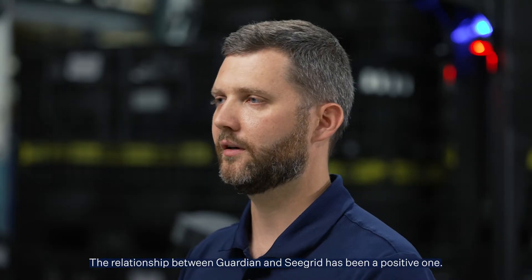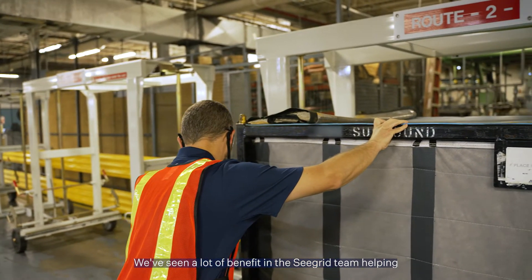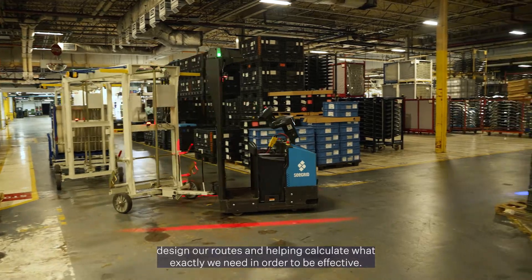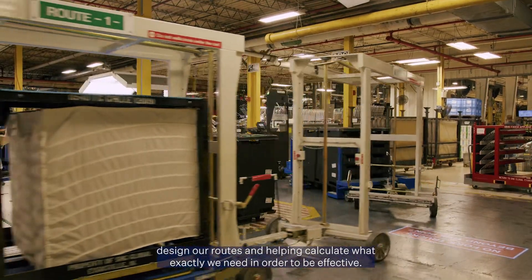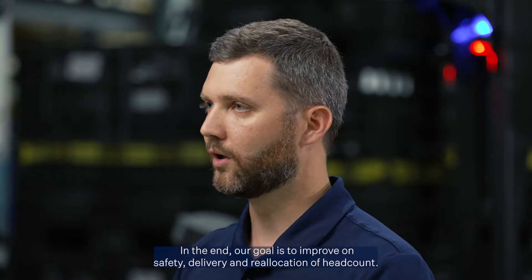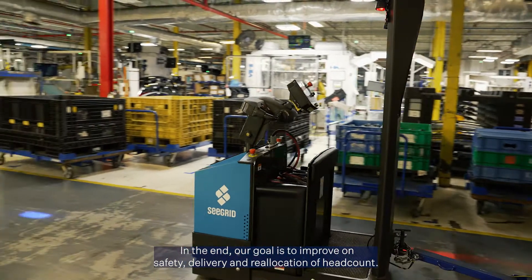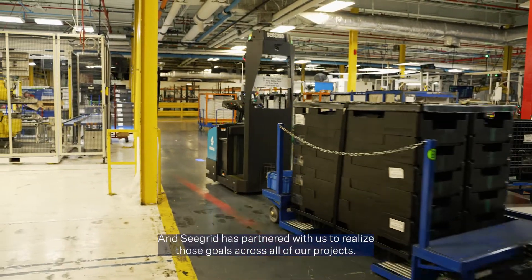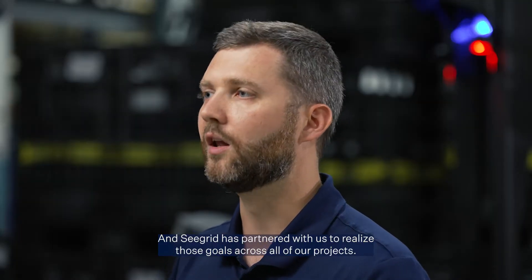The relationship between Guardian and SeaGrid has been a positive one. We've seen a lot of benefit in the SeaGrid team helping design our routes and helping calculate what exactly we need in order to be effective. In the end, our goal is to improve on safety, delivery, and reallocation of headcount, and SeaGrid has partnered with us to realize those goals across all of our projects.